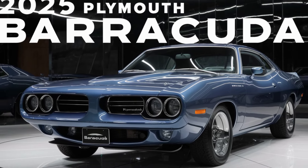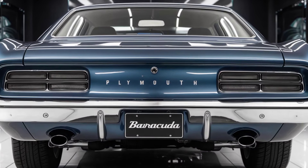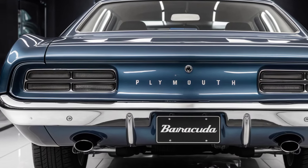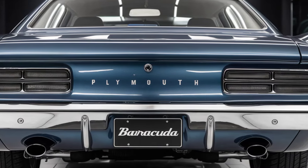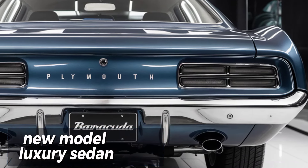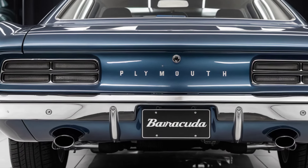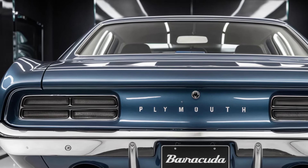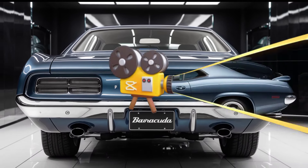Let's take a closer look at the exterior. The design is a perfect homage to the original with a modern twist. That classic shark-like profile is still there, but it's been sculpted to perfection with sharper lines and more aggressive angles. The LED headlights and taillights give it a futuristic edge without compromising the retro charm, and those wide muscular fenders are pure Cuda DNA.